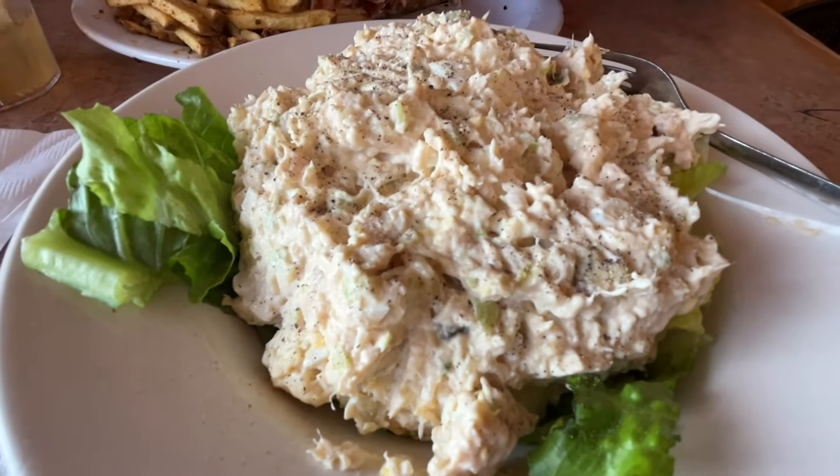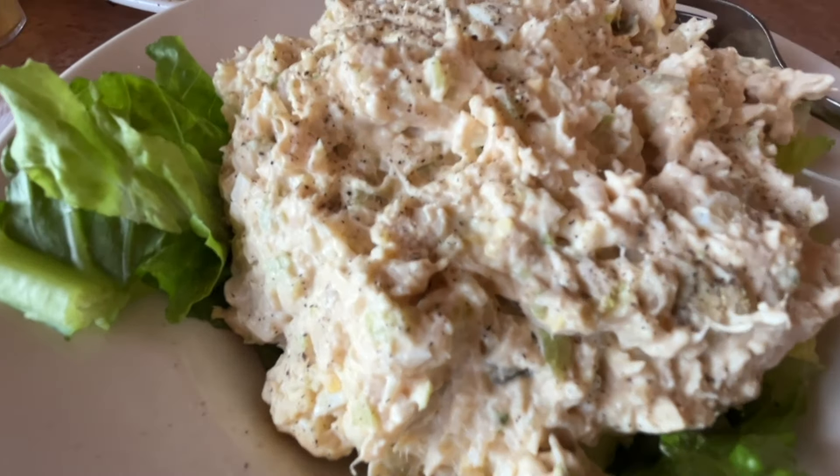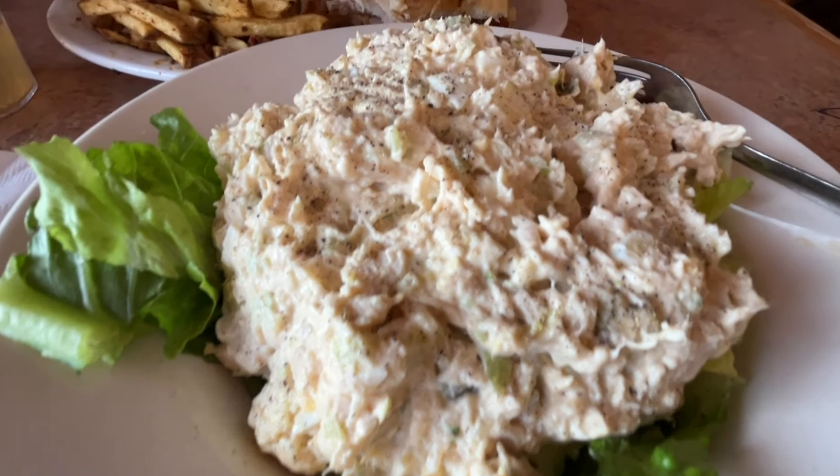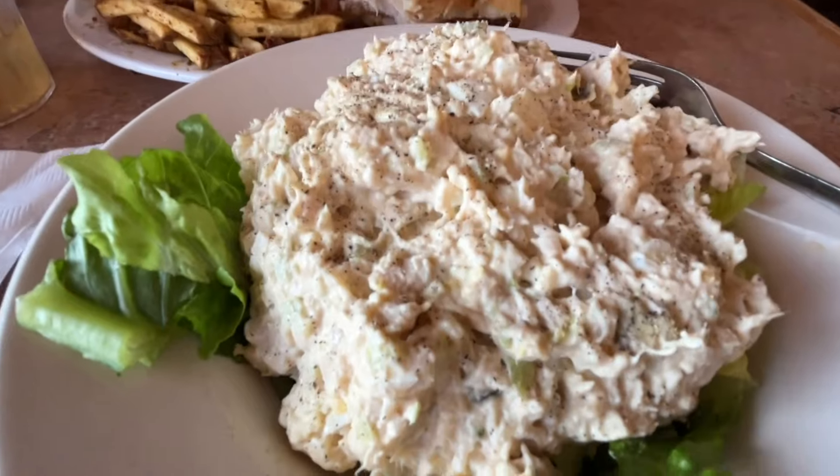Dinner at the Amish market — I had chicken salad over a bed of lettuce. I just had to count the mayonnaise because that's all white meat chicken. So I gave it seven points. I had no idea, but that's what I gave it. It was delicious.